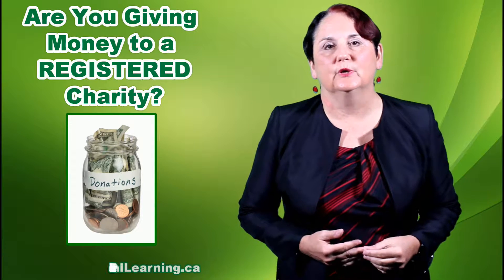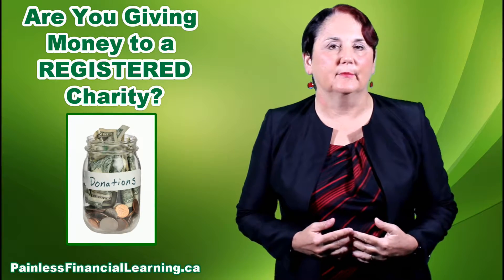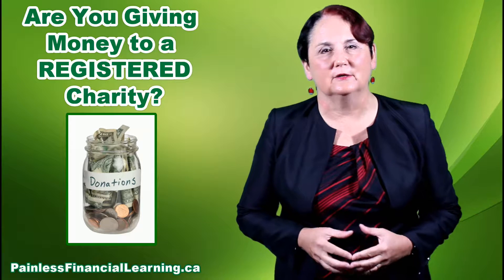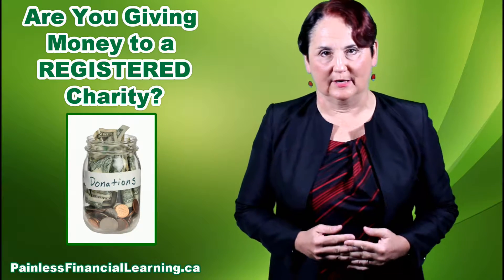Hi, I'm Debbie Peverell and you're listening to the weekly tip from painlessfinanciallearning.ca. Today I'm talking about registered charities — did you know you could check to make sure a charity actually has charitable status before you give them any money?